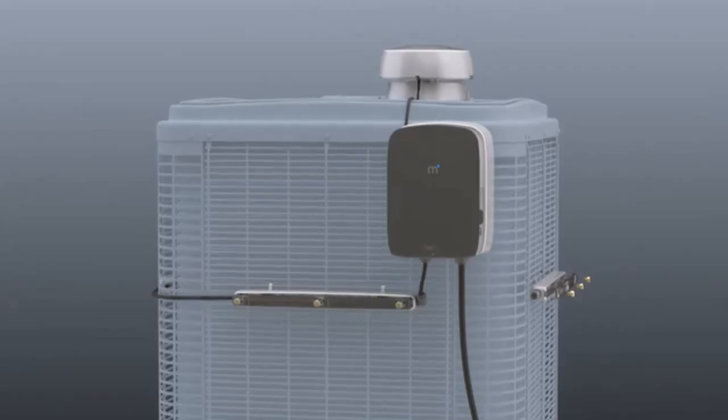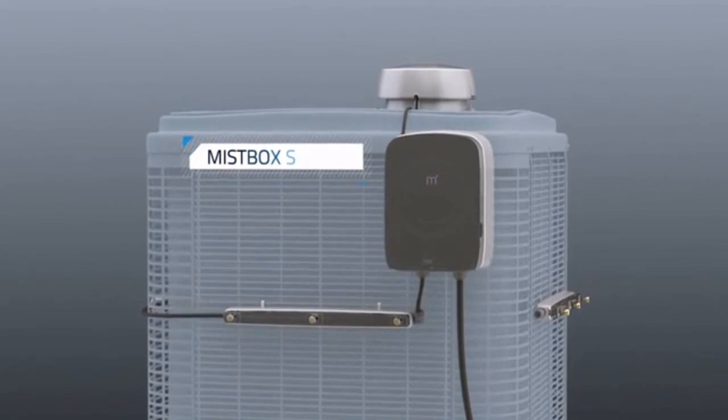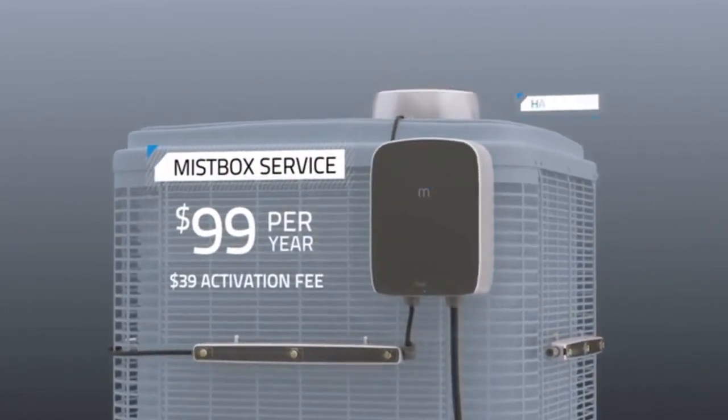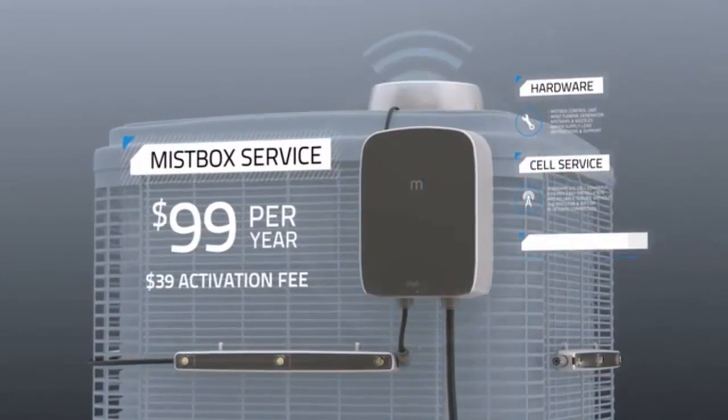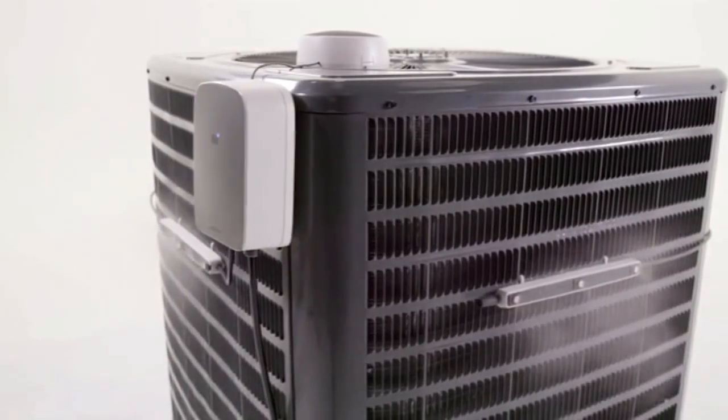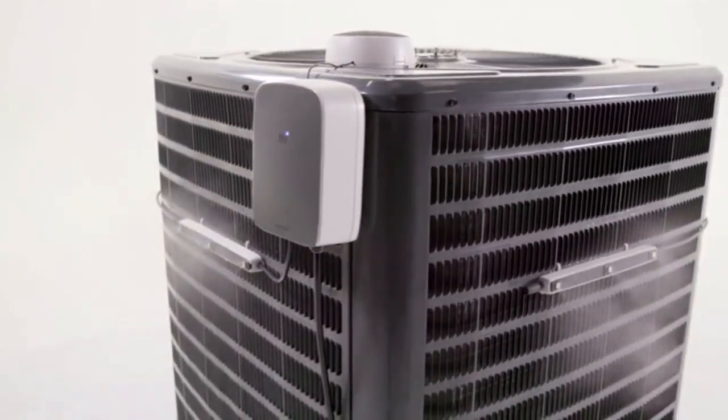We want MistBox to be affordable for everyone, so we're offering MistBox as a service for just $99 a year. Your subscription covers the hardware, cell service, replacement water treatment cartridges, and a lifetime warranty. With MistBox, we're making it easier than ever to save money while making a positive impact on the environment. Help us make a meaningful difference by subscribing today.